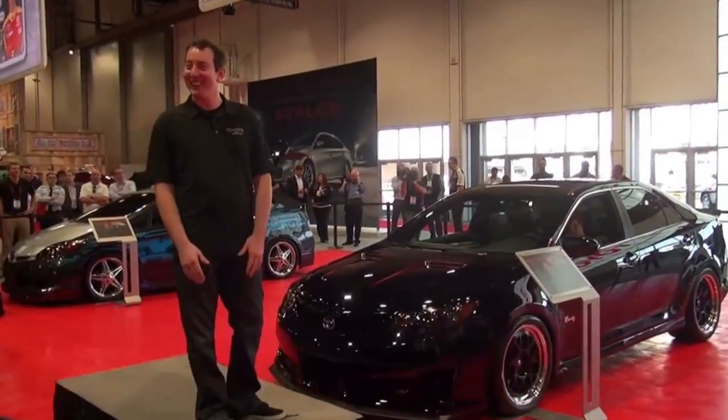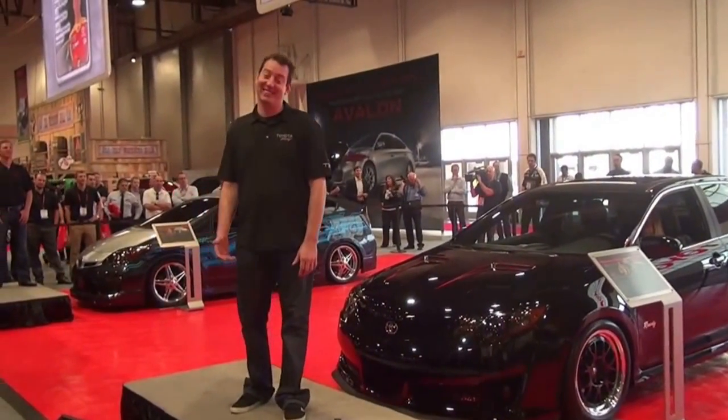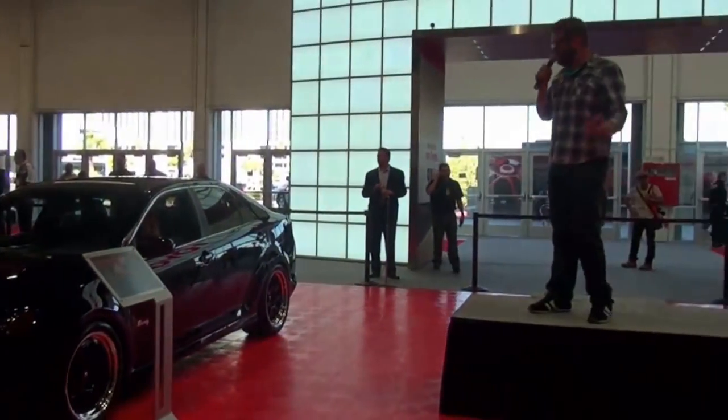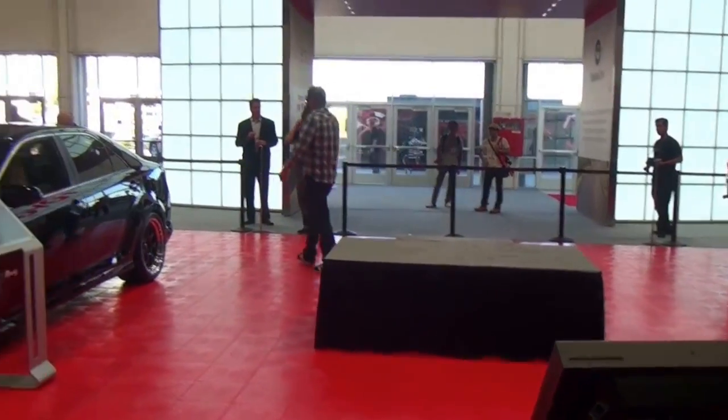Everything else — it's a gorgeous thing. So you guys give us a little wave, everybody come say hi. Come hang out with Gerald and Brett. It's time to get to the builds. Let's do this — let's introduce you guys to the Toyota Racing Dreamville Challenge teams. Here we go.